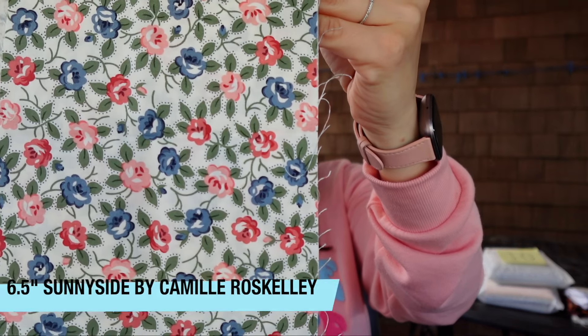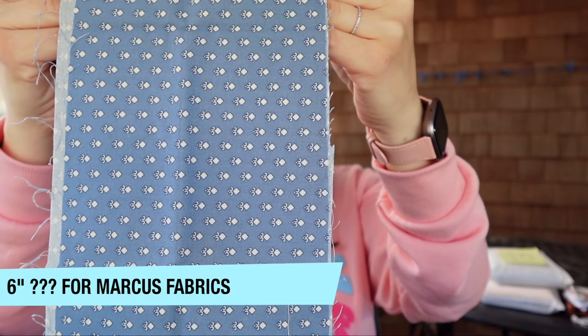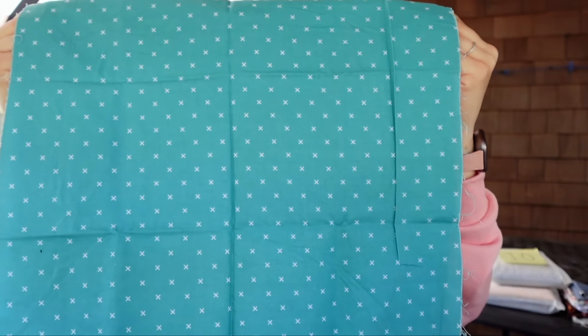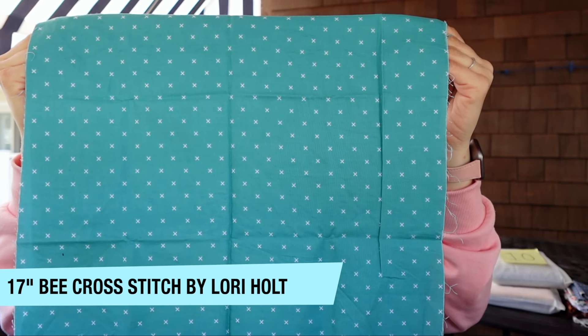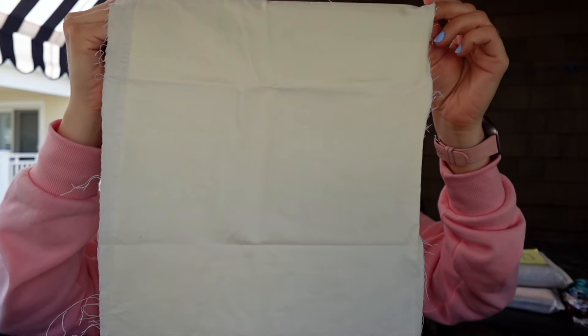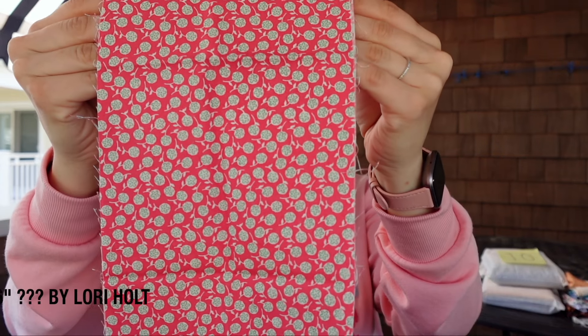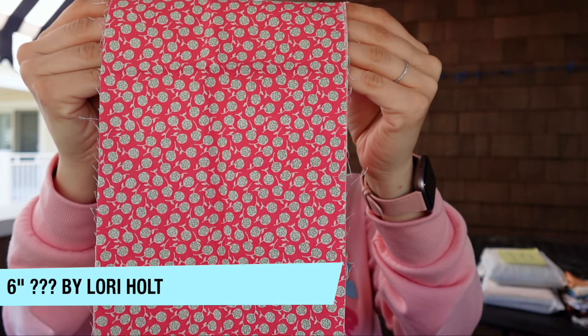Here's a six-and-a-half-inch cut of Sunnyside by Camila Rascali for Moda, and another six-inch cut of Marcus Fabrics — not sure of the design name. We have one nice big 17-inch cut of B Cross Stitch by Lori Holt for Riley Blake Designs. Then an 11-inch wonky cut of a linen-colored woven, a seven-inch cut for Riley Blake Designs with unknown designer, and finally a six-inch cut of Lori Holt for Riley Blake Designs — line unknown. That was a really sad bag, pretty atypical, so don't let it stop you from purchasing these.